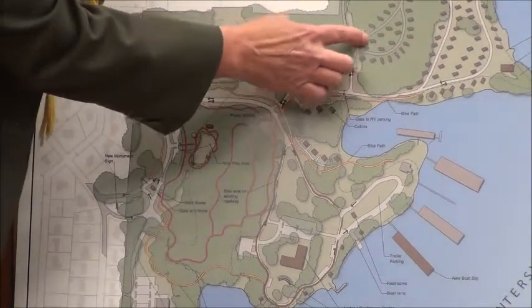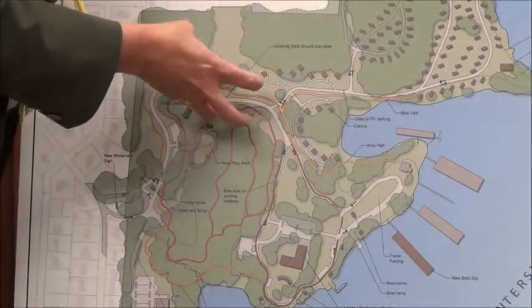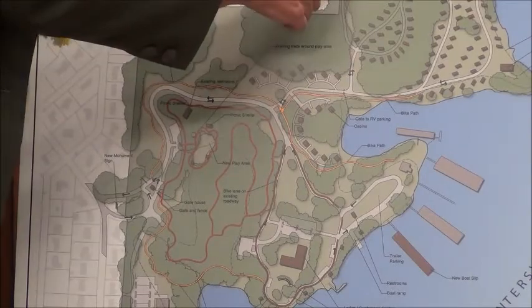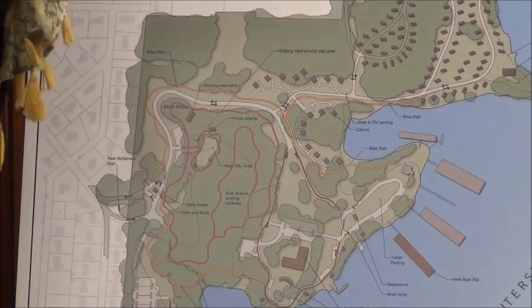We're creating a new road up on the hill with some more campsites. We're moving about 35 campsites from outside the gate back inside the gate. We'll also have a shop and some storage up on the hill.